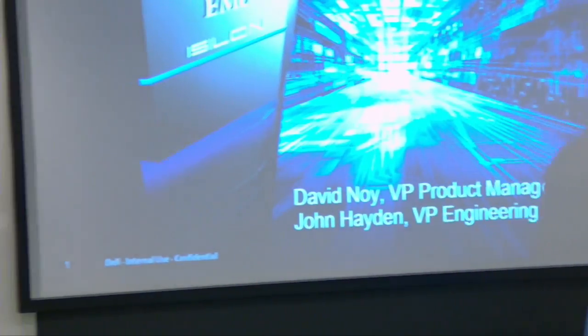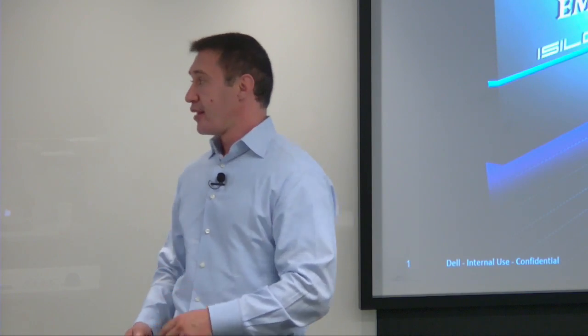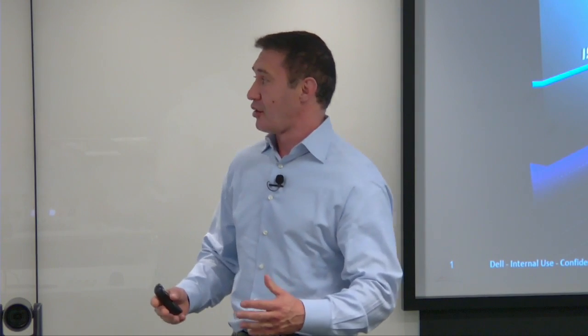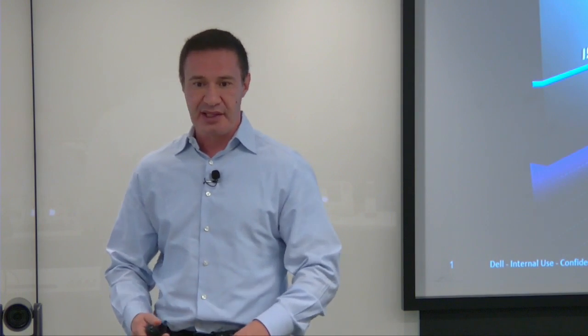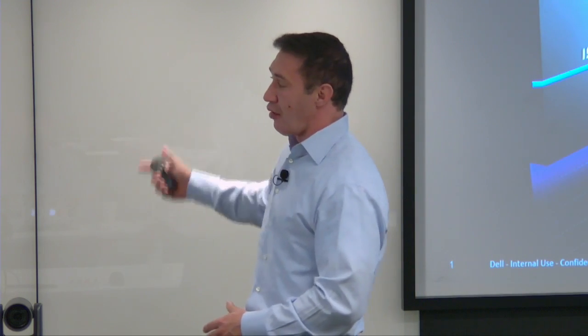We'll take you through a pretty broad agenda today with a lot of questions and answers. There are a lot of slides in this deck, so I'll run through some of them pretty quickly — forgive me if I'm going fast. Please stop me for questions at any time. We have both John and myself here to answer, and I have a whiteboard to draw on for your questions.